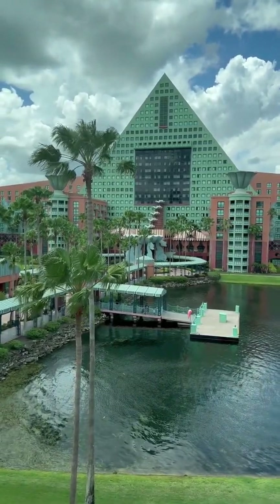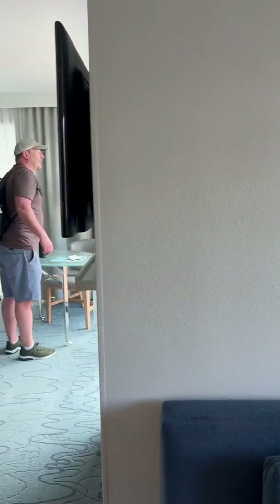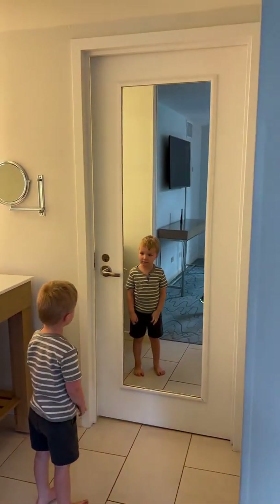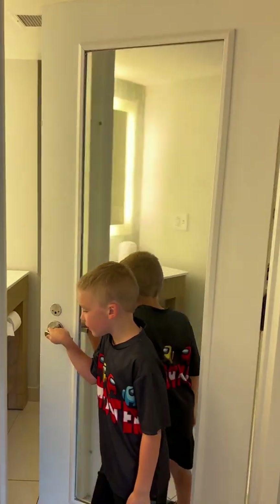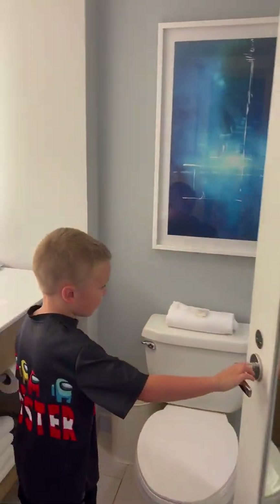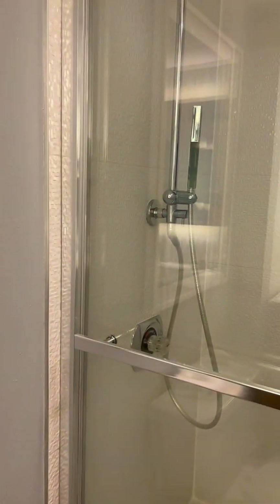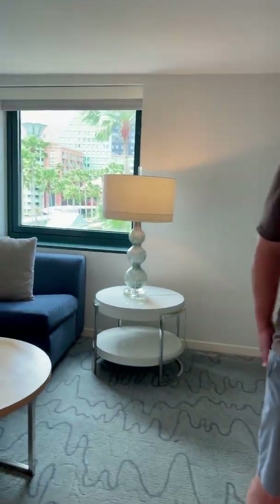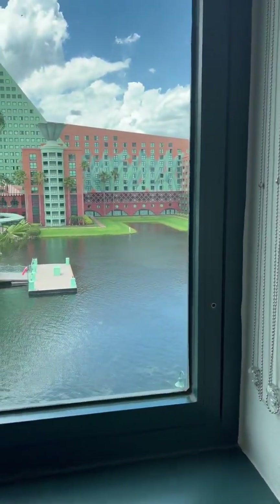When you walk in, there's a big seating area that folds out into a queen-size bed for the kids, then a king-size bed for the adults. There's a bathroom with two separate sink areas — one on the outside and one inside when you open the door — plus a toilet and a lovely shower with two shower heads. There's also a closet, which I'll show in a minute. You can also see the view and a water taxi pulling in, which was just so cool.